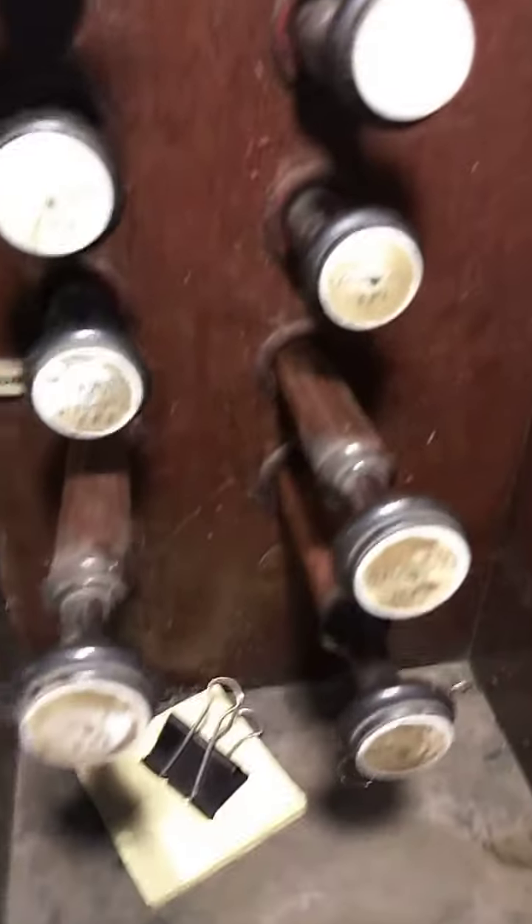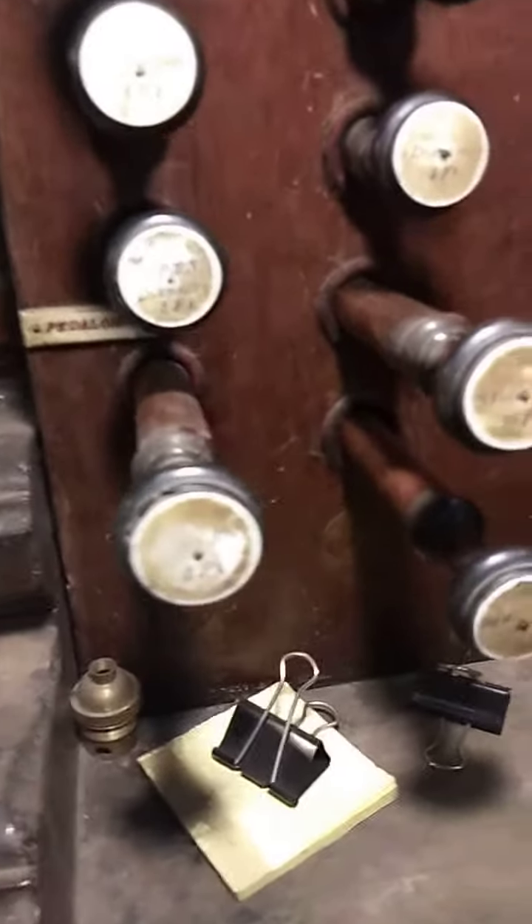We also have a couple of pedal stops which include a sub bass, a violin 8ft, and a bourdon 16ft, and some stops which have been dismantled due to various reasons.